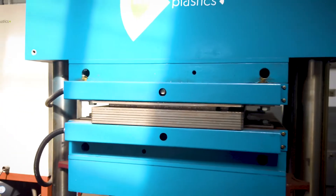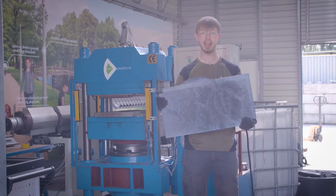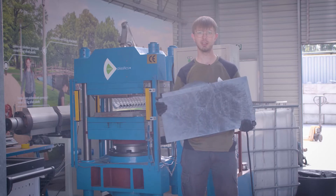20 minutes ago this was plastic waste, and now it's a beautiful tile to decorate the building with.